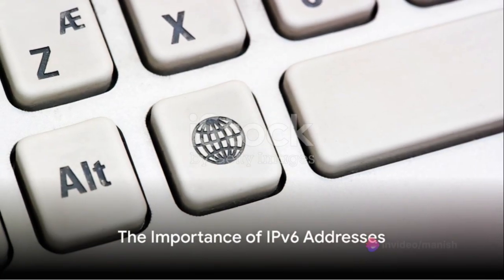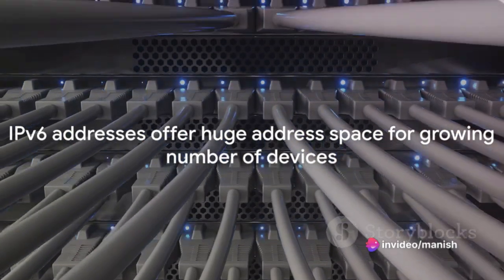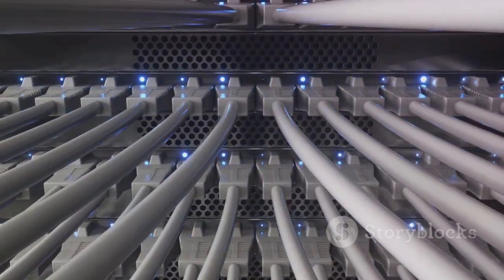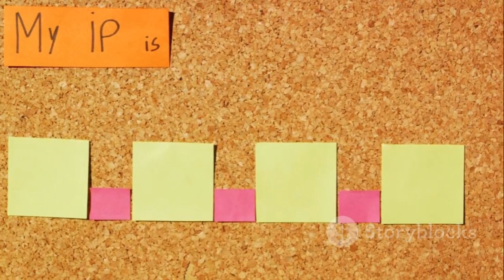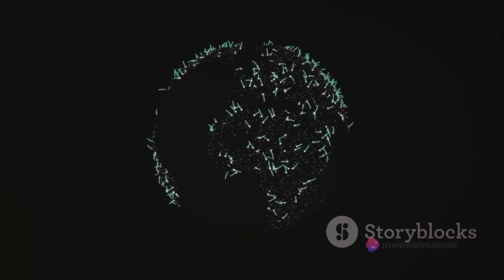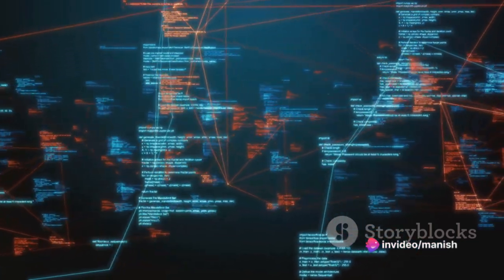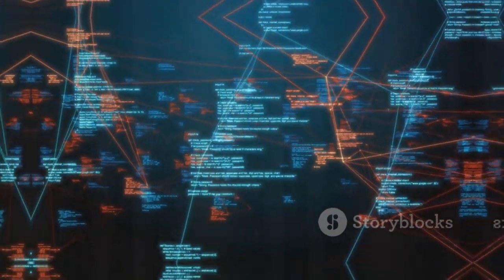So what's the big deal about IPv6 addresses? Well, they offer a gargantuan address space, which is critical for accommodating the ever-increasing number of devices clamoring for internet connectivity. And while IPv4 is still kicking around, IPv6 is gradually being adopted as its replacement. For now, both versions coexist on the internet, and many systems are configured to support both during this transition period.